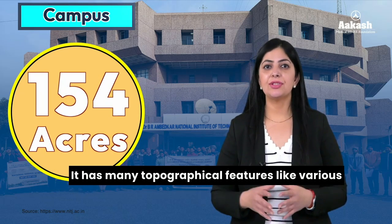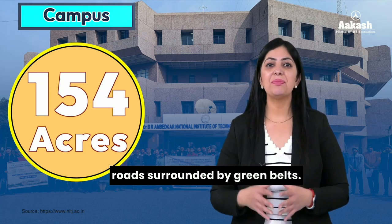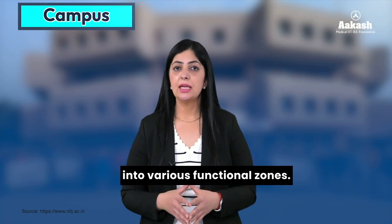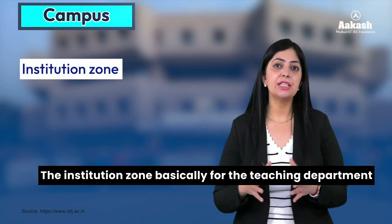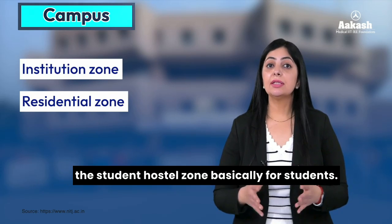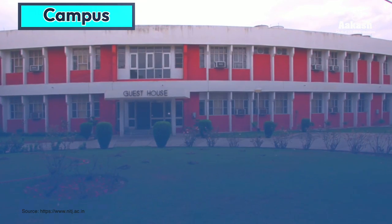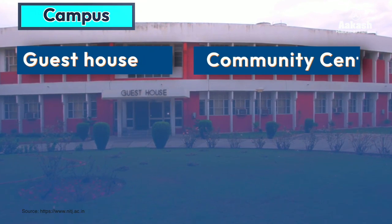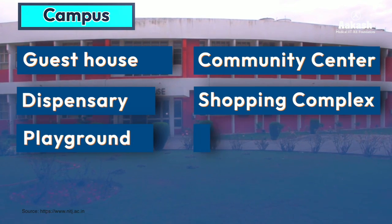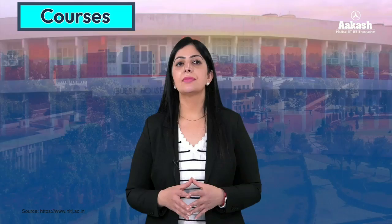The campus has many topographical features like various buildings of different natures, clean and wide roads surrounded by green belts. The campus is broadly divided into various functional zones: the institution zone for the teaching department, the residential zone for staff and faculty members, and the student hostel zone for students. Other amenities include a guest house, community center, dispensary, shopping complex, playground, new tennis court, central seminar hall, and night canteen.